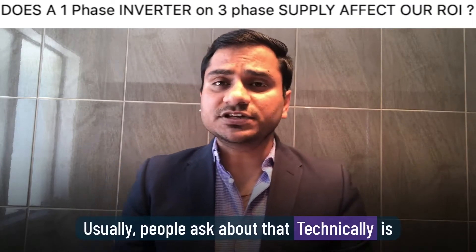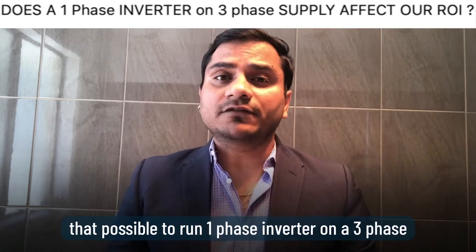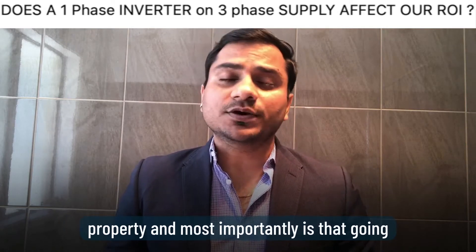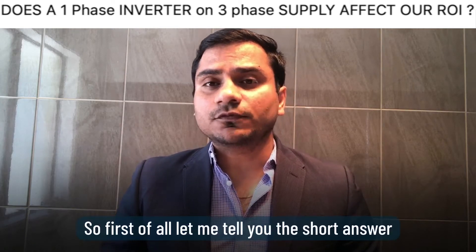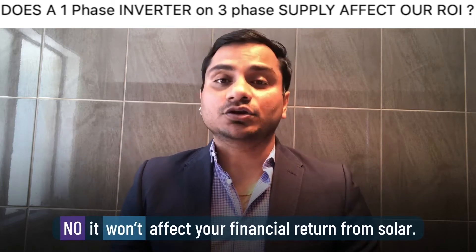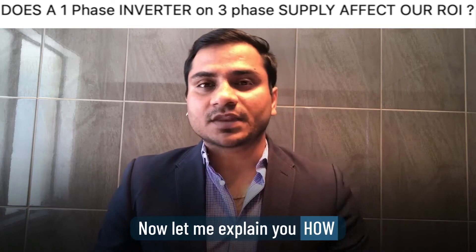People usually ask: is it technically possible to run a single-phase inverter on a 3-phase property, and most importantly, is it going to affect our financial return from solar? The short answer is no — it won't affect your financial return from your solar system.